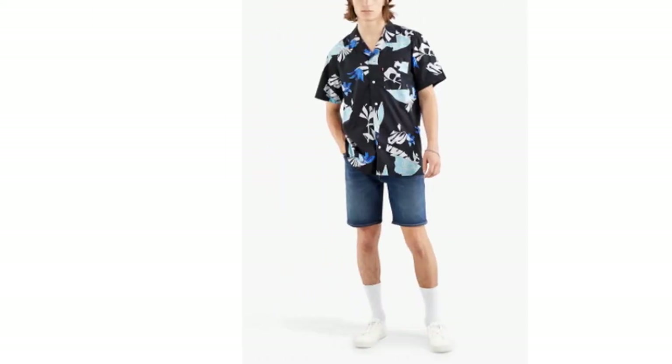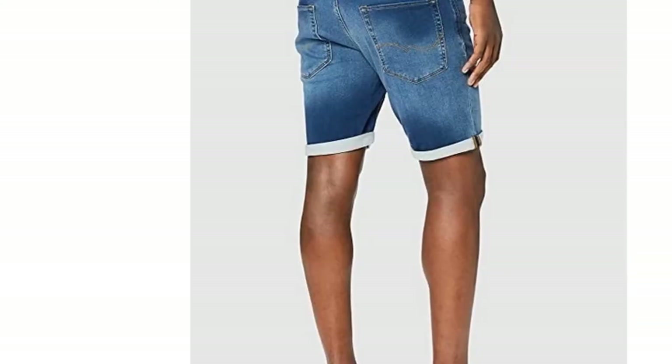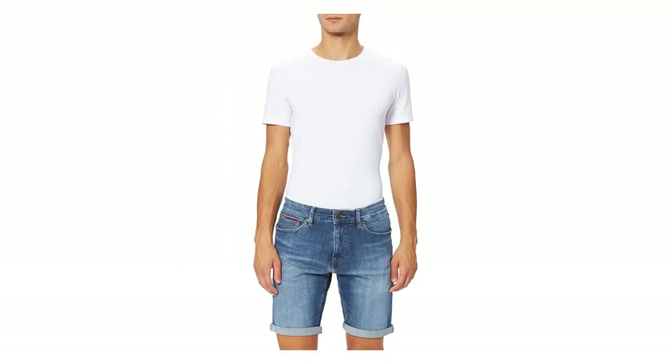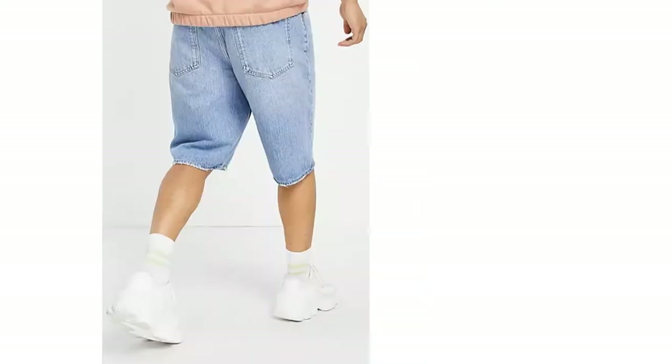Thankfully, most of us already have a decent cotton t-shirt and a pair of canvas trainers in our wardrobe, so it's pretty easy. In this buying guide, we'll help you identify the best denim shorts around by advising on the length, fit, wash and cuff style.